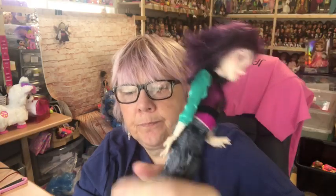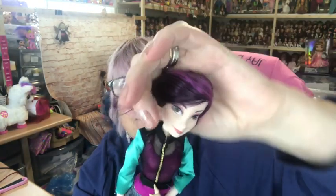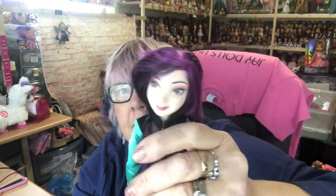No ankle articulation. And they have the same size feet as Ever After High and Monster High, so their shoes will fit Moxie Teens, Ever After High, Monster High, and Project MC Squared dolls. So there we are — that's Maleficent's daughter, Mal.